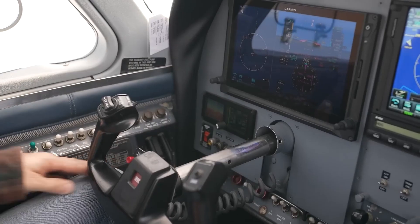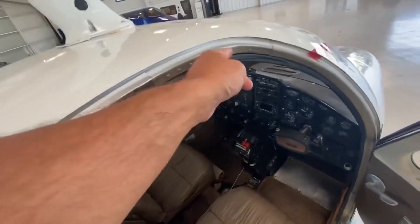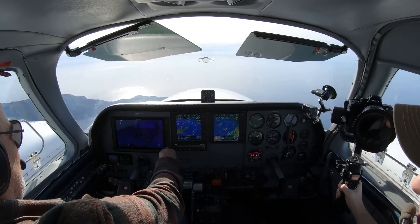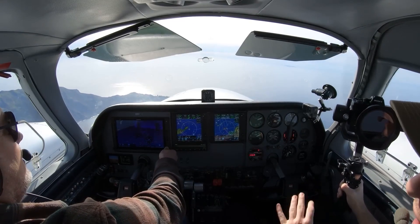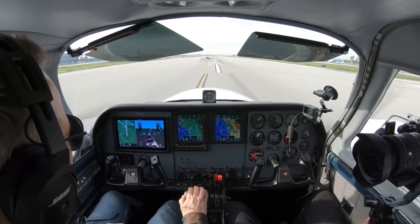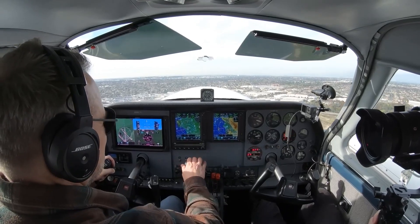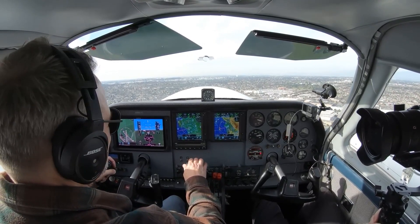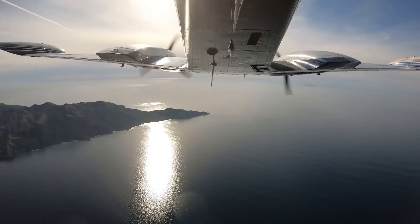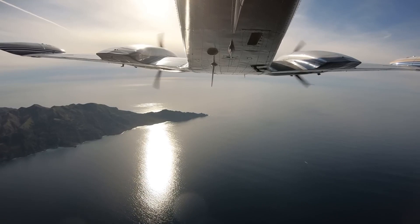One of the best features of the cabin is the visibility. The cabin is surrounded by large, clear windows that offer panoramic views of the surrounding landscape. In terms of noise levels, the cabin is well insulated to minimize engine and wind noise, which makes for a quieter, more enjoyable flight experience. However, as with any light aircraft, passengers should still expect some level of noise and vibration during flight.